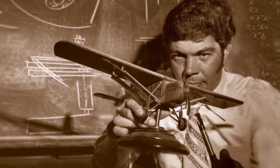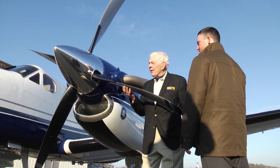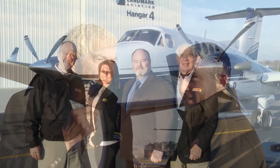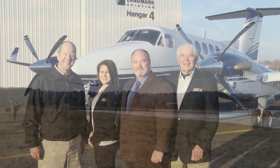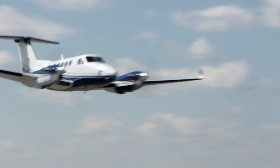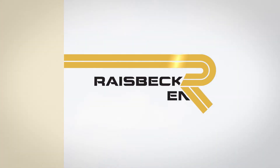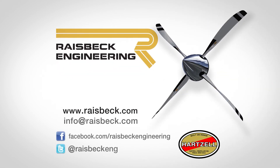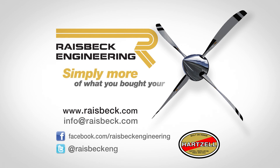It is dedicated to improving personal, business, corporate, and commercial aircraft by increasing their performance, productivity, safety, and comfort. Raysbeck engineers do this through fusing advanced technology with current production aircraft. For more information on this package or our numerous other products for all King Airs, visit us at www.raysbeck.com. Raysbeck Systems — simply more of what you bought your King Air for.